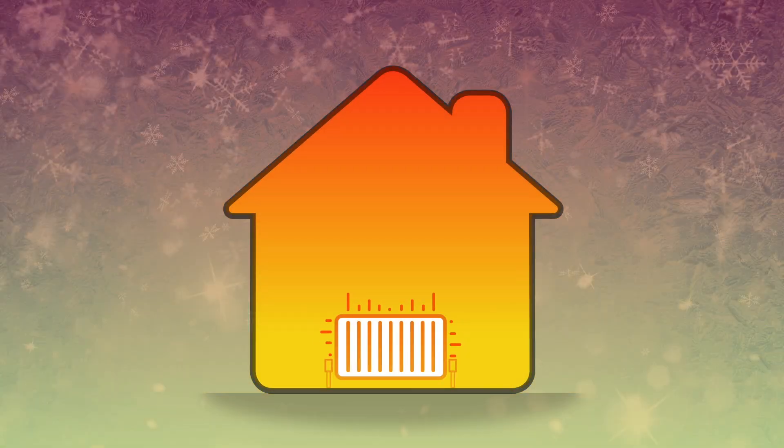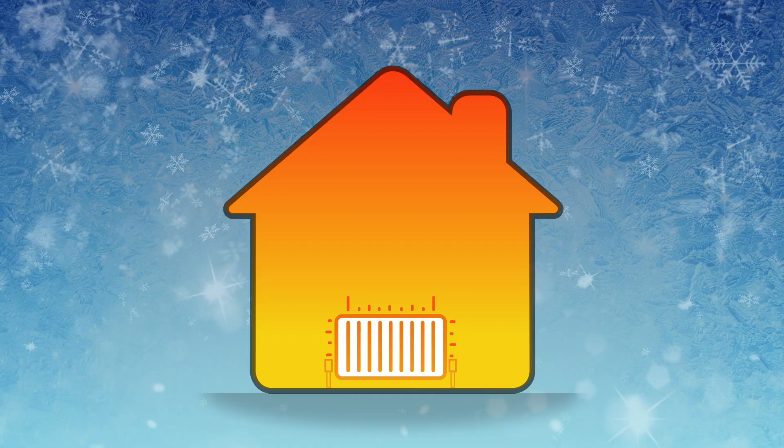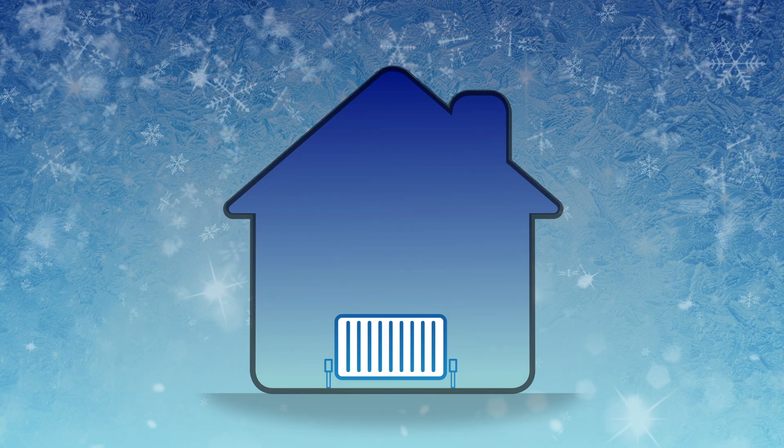The weather has turned cold and it's freezing outside, and just when you need it, your boiler stops working. This is a common problem which could be due to a faulty or incorrectly installed condensate pipe.